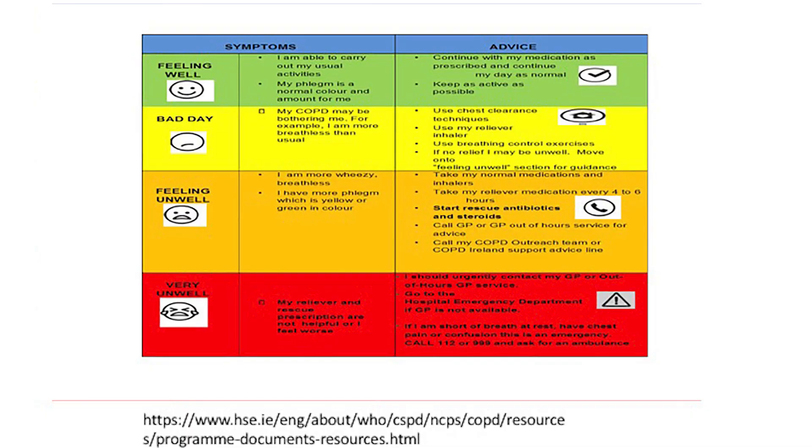This is a traffic light system to guide you in the self-management of COPD. The chart is colour coded to signal what kind of day you are having. Green is a feeling well day — your symptoms are at baseline. Yellow is a bad day — you have more than usual symptoms and your COPD is bothering you. Orange is a feeling unwell day — your rescue inhalers and breathing exercises did not relieve your symptoms and you are producing more phlegm which is changing colour to yellow or green. Red day means none of these things are working for you and you are feeling very breathless and unwell.